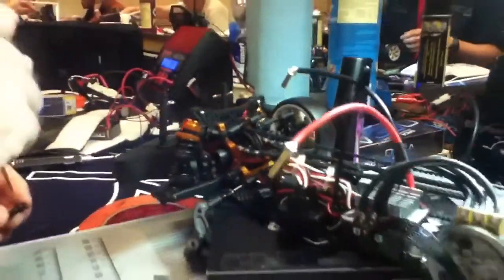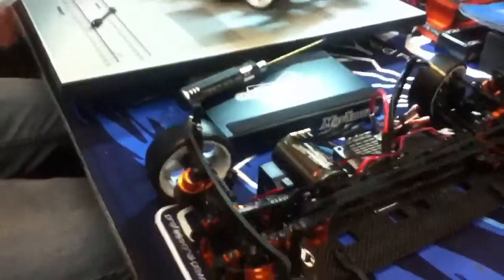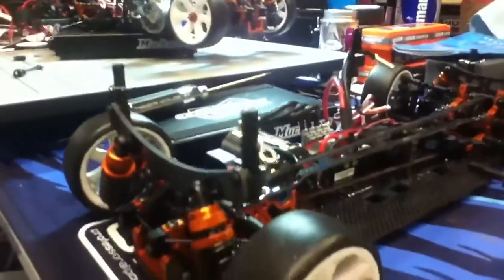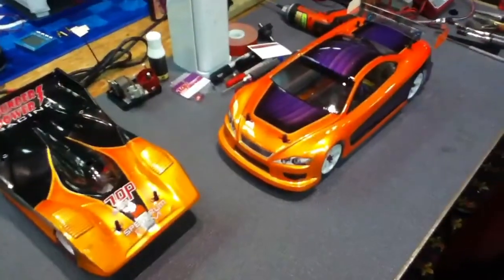You see these guys working on their race cars — these are race cars. These are not toy cars; they are scaled-down racing machines. It's all about the details: setting the adjustments, setting the suspensions, making sure everything is perfect to make sure it goes fast.